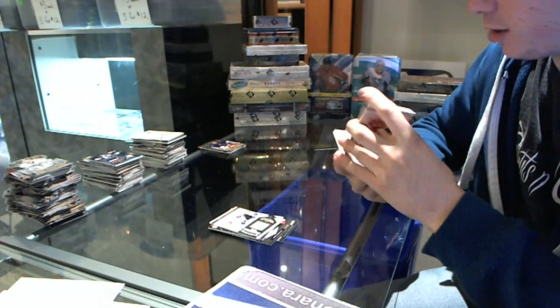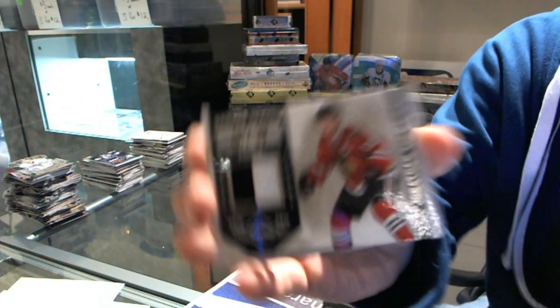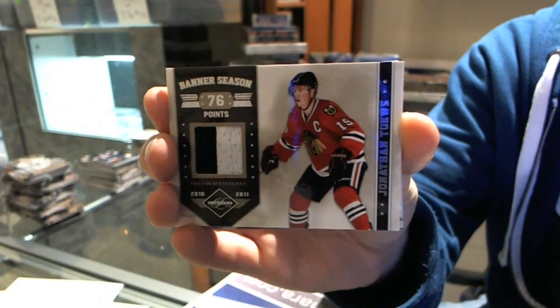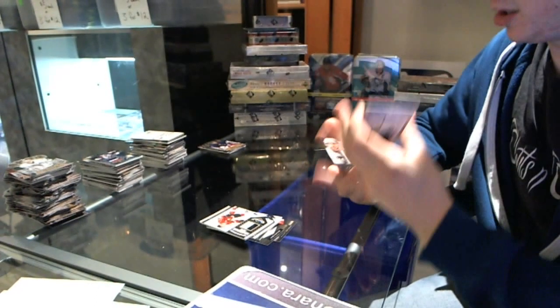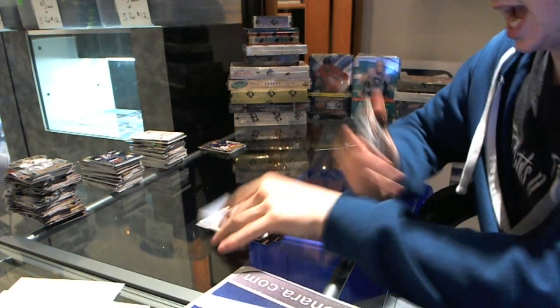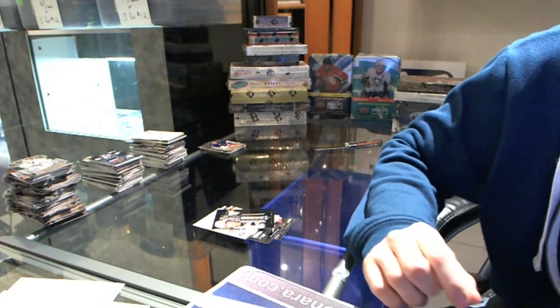We've got a two-color Banner Season jersey Prime, number 34 of 50, Jonathan Toews. We've got a Crease Cleaners, number 299, Jonas Hiller. And a Stanley Cup insert, number 299, Kris Letang. So there we go, buddy. Bye.